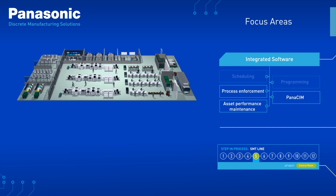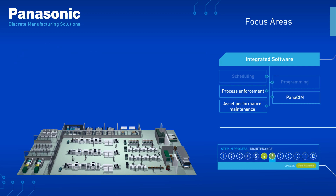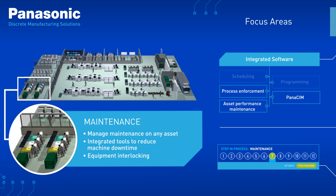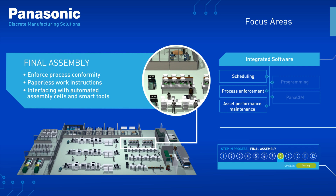Our software gives your control room enhanced visibility through real-time dashboards for all aspects of your factory, with the ability to remotely dispatch recovery. We'll work with you to reduce downtime through integrated tools that can manage maintenance on any asset, and enforce process conformity in final assembly stages with solutions for paperless instructions and automated assembly cells.